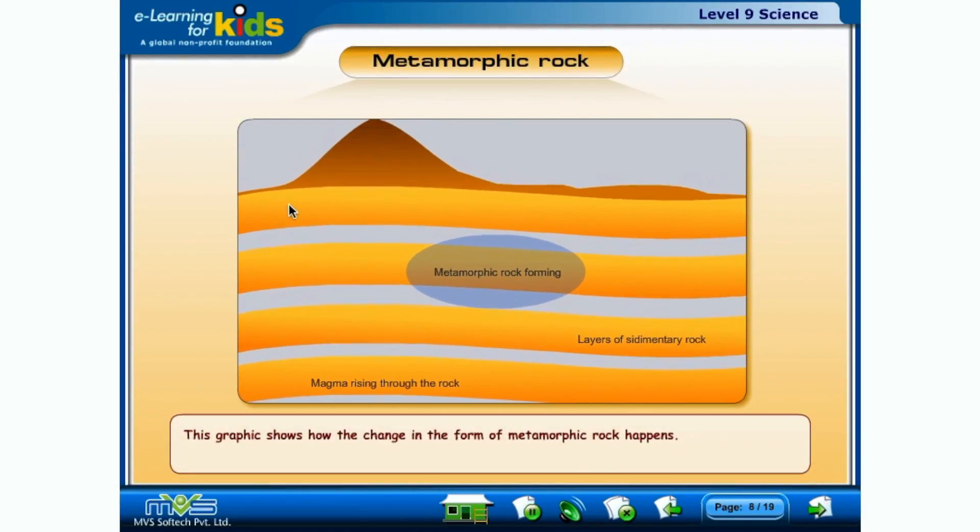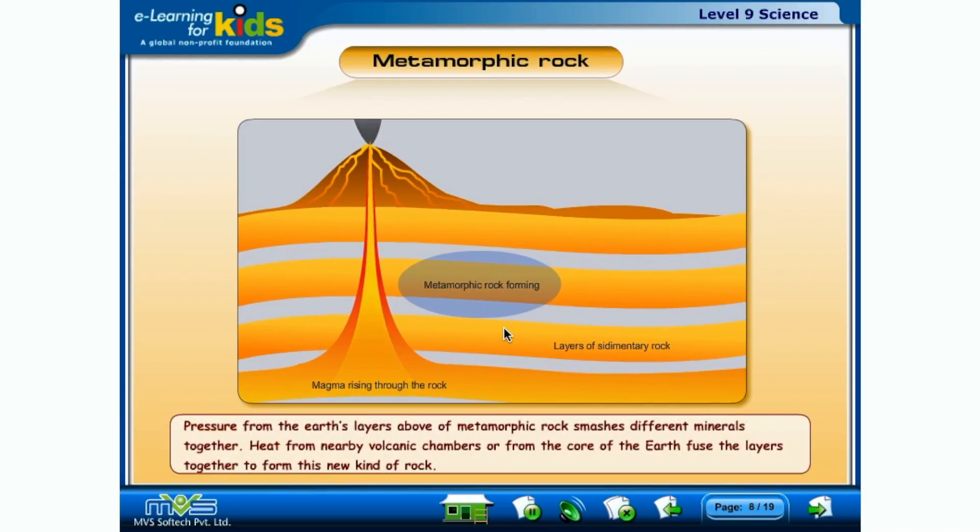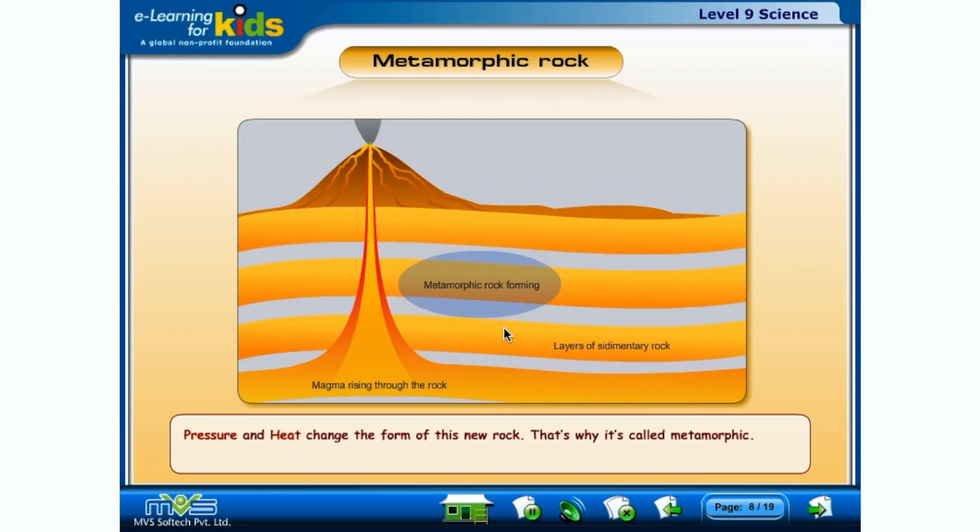This graphic shows how the change in the form of metamorphic rock happens. Pressure from the Earth's layers above the metamorphic rock smashes different minerals together. Heat from nearby volcanic chambers or from the core of the Earth fuses the layers together to form this new kind of rock. Pressure and heat change the form of this new rock — that's why it's called metamorphic.